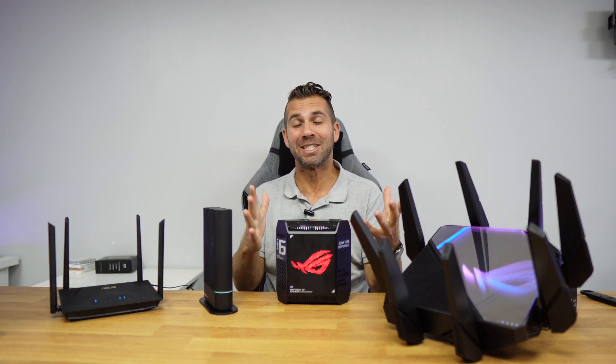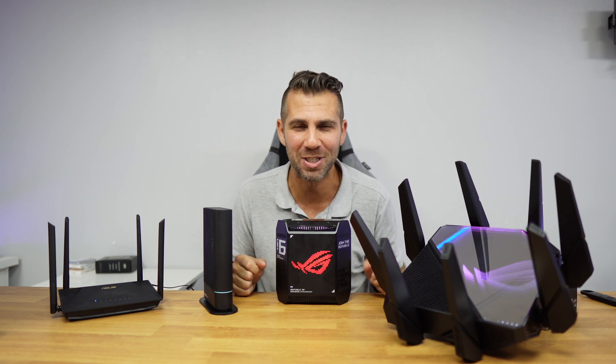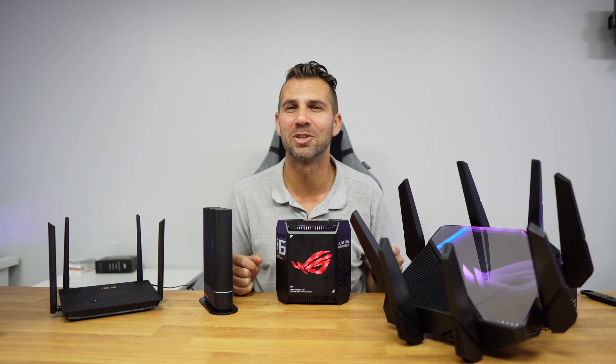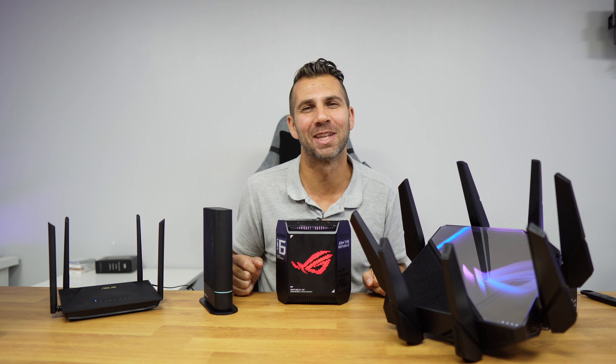That being said, I hope the video was helpful in some way and that you enjoyed seeing the handoff tests — the fastest in terms of handoff of the ASUS extendable routers. If you did, don't forget to leave a thumbs up, which is really appreciated. My name is Roberto George, and as always, I'll see you guys on the next one.